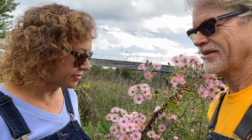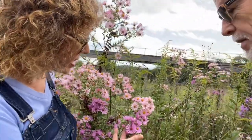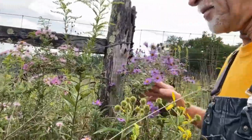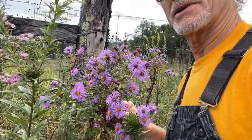One of the nice features right now are these New York Asters, which the pollinators are very much engaged with. They're really nice because they come in a lot of different colors — you can see a couple different shades of pink, a sort of violet, and then also purples and blues.